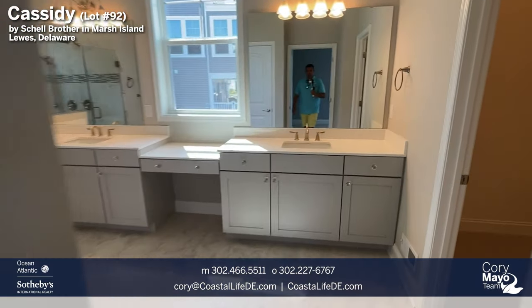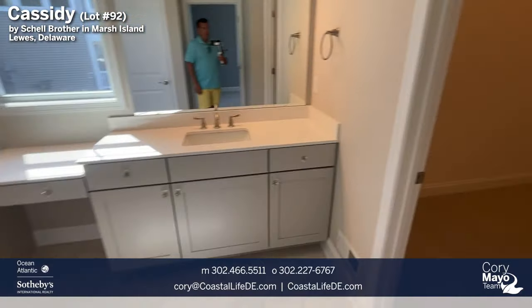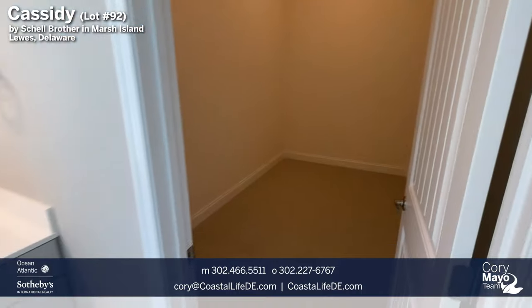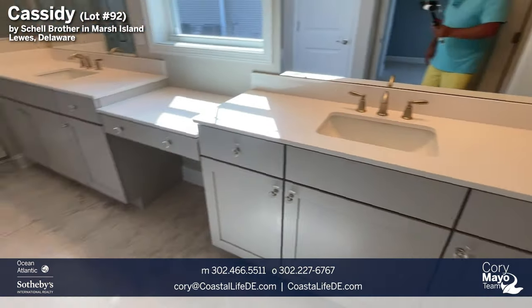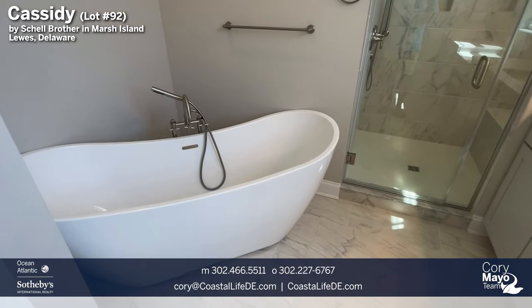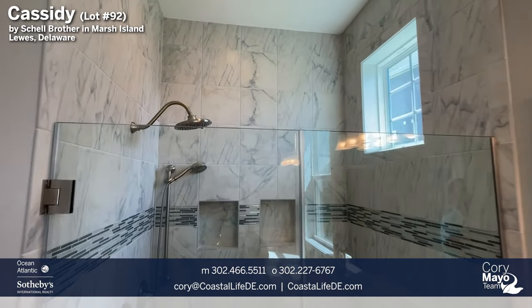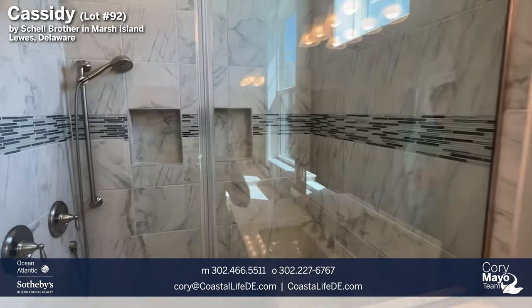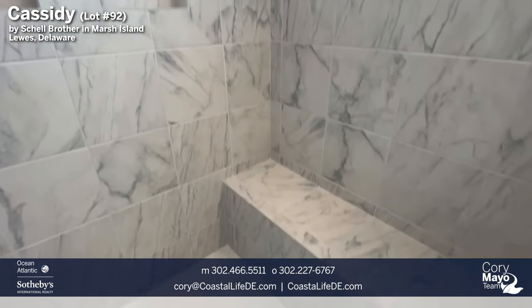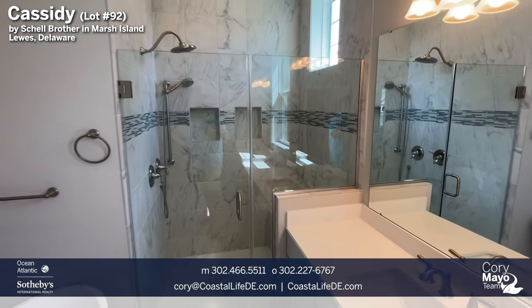Heading into the owner's bathroom, we have quartz countertops with undermount sinks and a really large second walk-in closet. The floor appears to be 12 by 24 tile. They added a soaker tub — a much more modern style than traditional garden tubs. There's a full floor-to-ceiling tile shower — 10 feet all the way up — with a transom window, an additional wand with separate valving, a mosaic insert, double niche, a bench, two-by-two tile floor, and the highly desirable frameless shower doors.